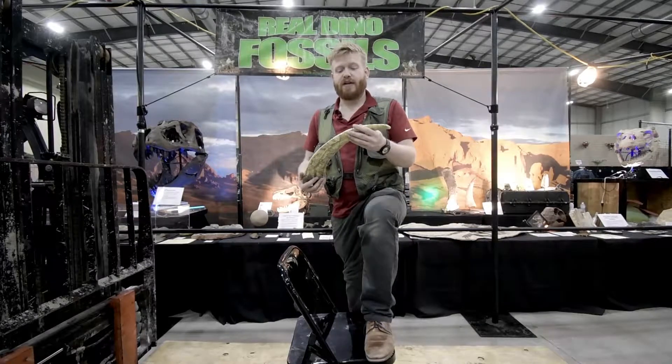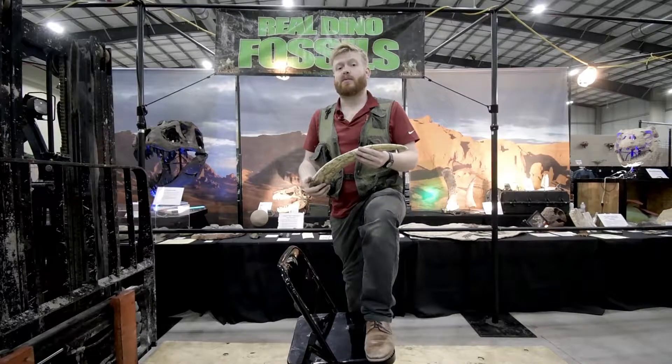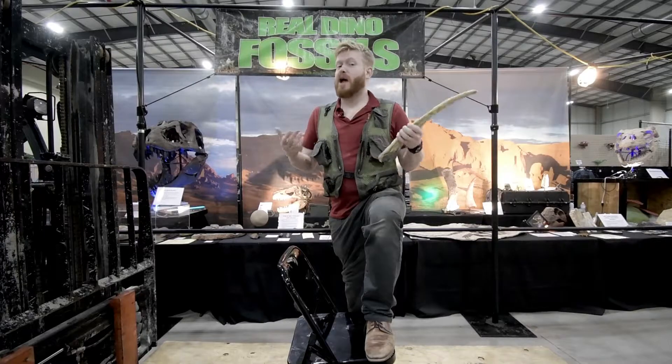Therizinosaurus was a type of animal that belongs to a family called Maniraptorans. They're not really raptors, just a family of dinosaurs that are closely related to birds.